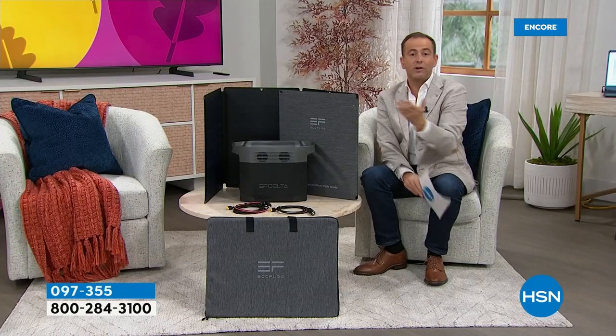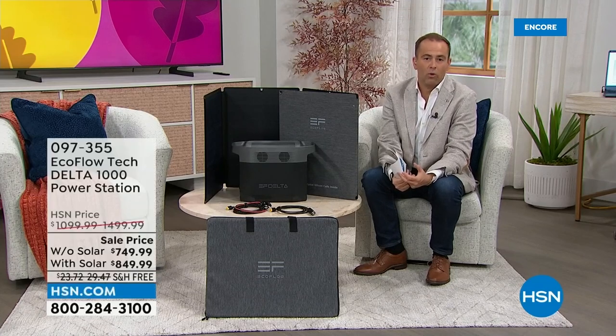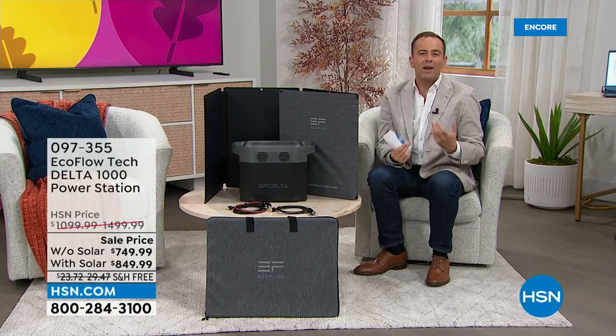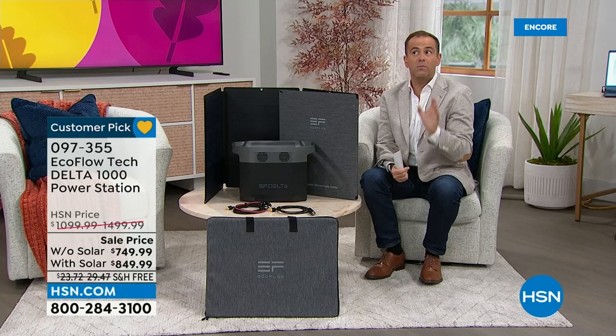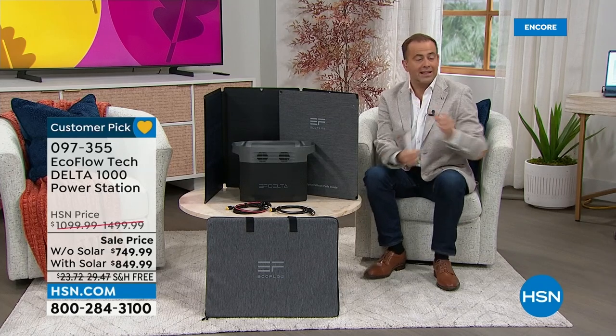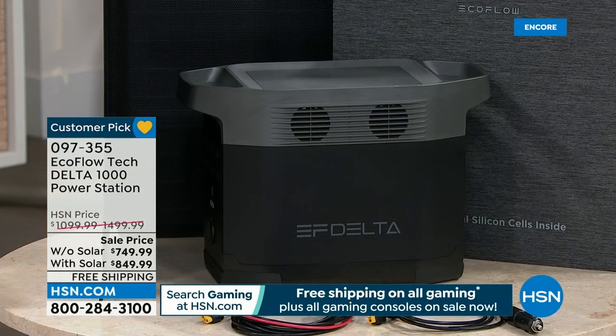Whenever there's a power outage and the lights cut out, you stop for a second, wait for a beat, and if it doesn't come back on, you start wondering: is the neighbor's power out? Are the street lights out? Ten minutes, twenty minutes — how long is it going to be? After 20 or 30 or 40 minutes, you start to get a little panicky. You won't have that feeling anymore because you'll have EcoFlow.